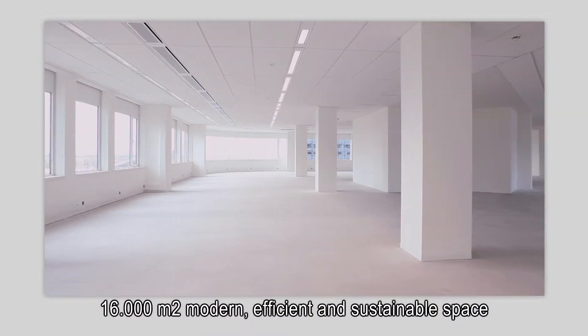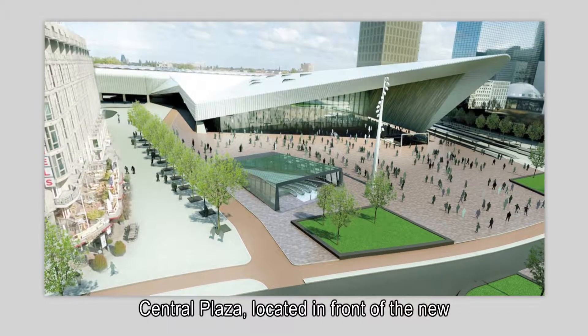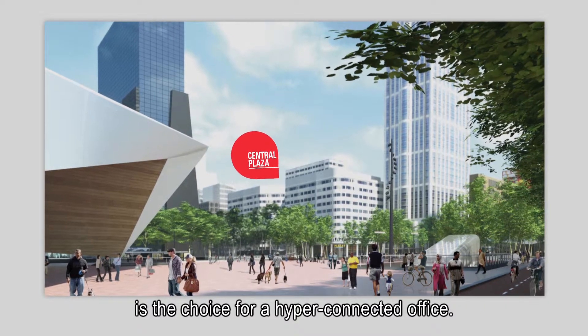16,000 modern, efficient and sustainable square meters. Central Plaza, located in front of the new Rotterdam Central Station on the Vena, is the choice for a hyper-connected office.